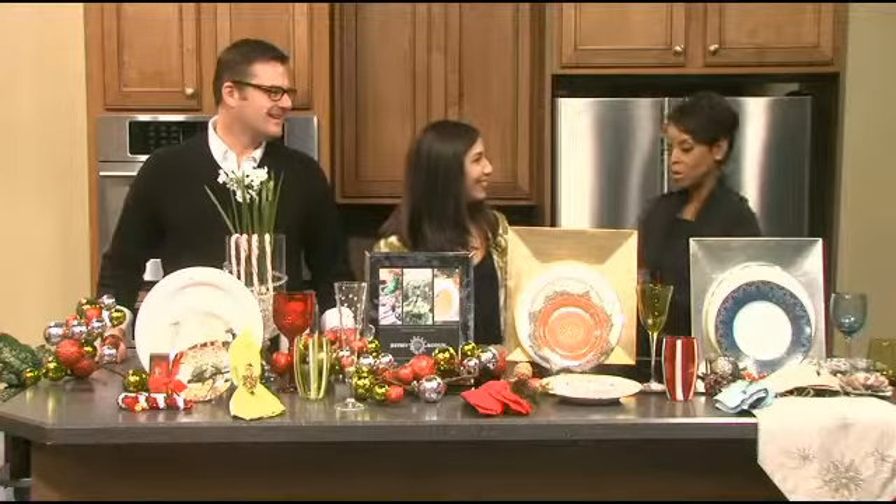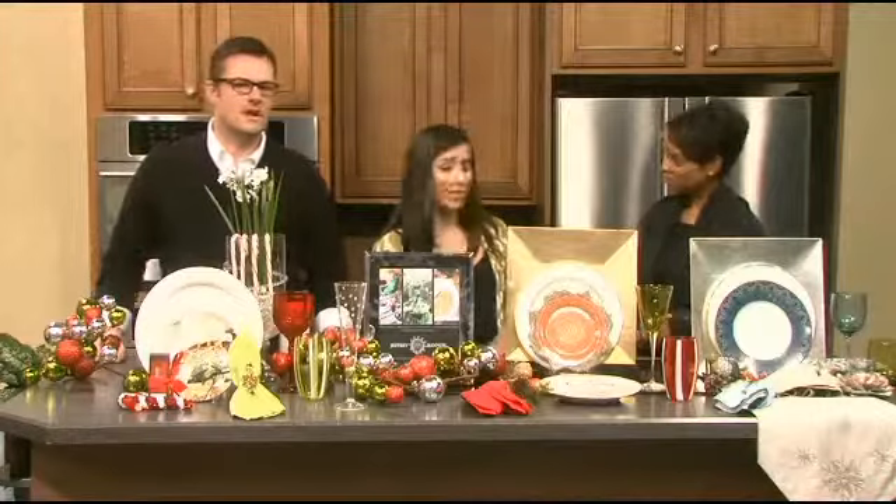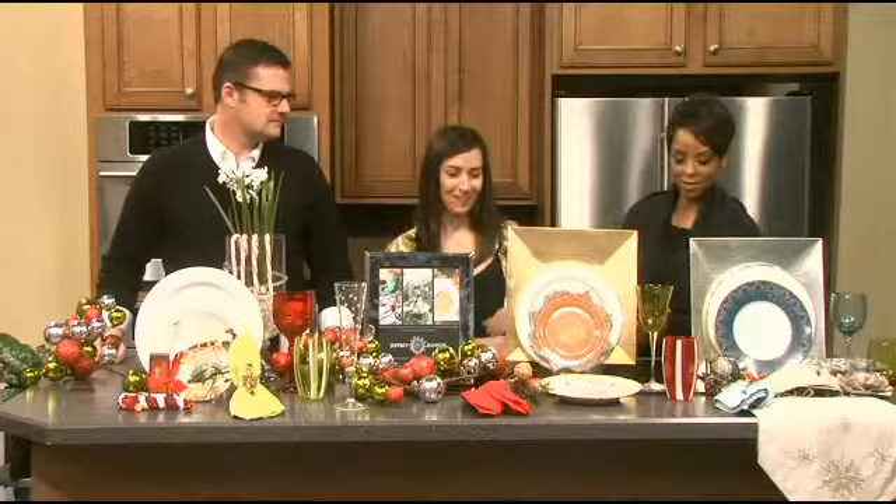All right, Margaret, so tell us — if someone has not picked up the copy of this month's Skirt yet, some fun things that they'll be able to pick up and find. It's always fun, but December is chock full of gift ideas. We have a fantastic gift guide and a lot of holiday style ideas. We love that.